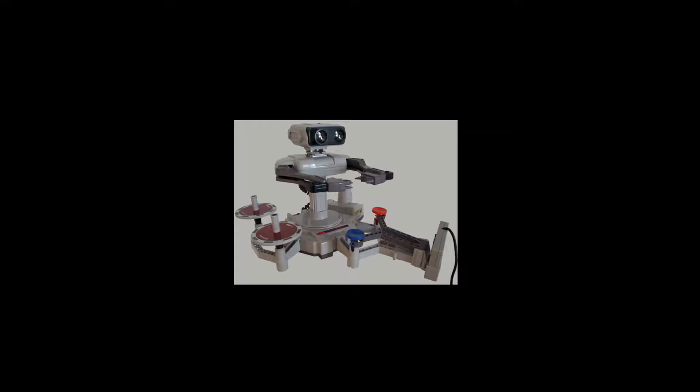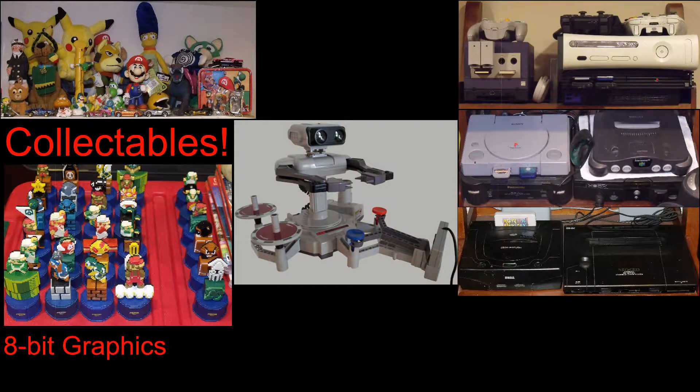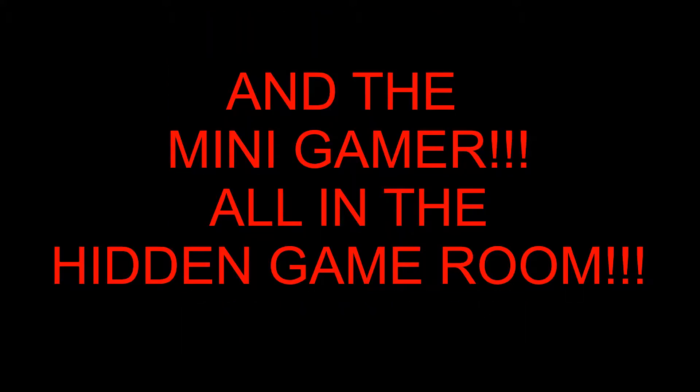Hey, what's going on YouTube? Welcome back to the Hidden Game Room. I'm your host, The Hidden Gamer. And today we have another pickup video. I'll run through a quick rundown. By the time you see this, it's probably been a couple months since I picked these up, but anyway, I'm gonna get to it.